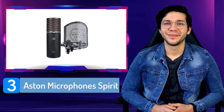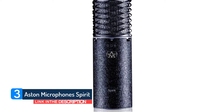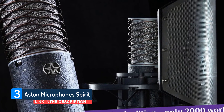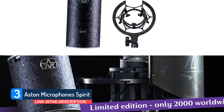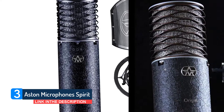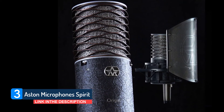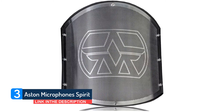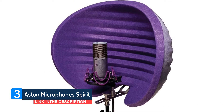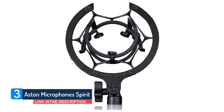Number 3: Aston Microphones Spirit. The Aston Spirit may not offer any groundbreaking features or revelatory new tech, but it does stay true to the original spirit of Aston, which is to develop fine quality instruments that punch above their mid-range price point. And of course, it's made in Britain with pride. The Spirit has a very strong aesthetic, a look shared by its sibling the Origin. Their wave shape, sprung mesh guards, and solid stainless steel casings mark them out as something a bit special in a crowded market. A smart black textured version is also available as part of the Spirit Black bundle, which comes complete with a much-needed shock mount and pop filter.